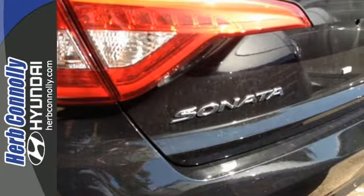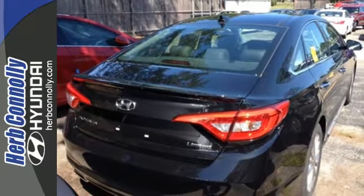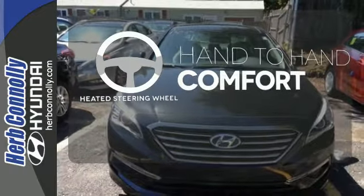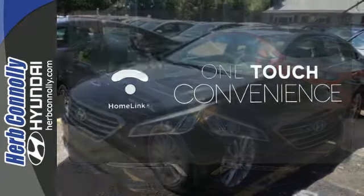It is also equipped with LED daytime running lights, stability and traction control, and multiple airbags. The blind spot indicator helps you maneuver through traffic. The heated steering wheel gives you another layer of comfort on those cold days. With Homelink, OneTouch makes your arrival as welcoming as if you'd never left.